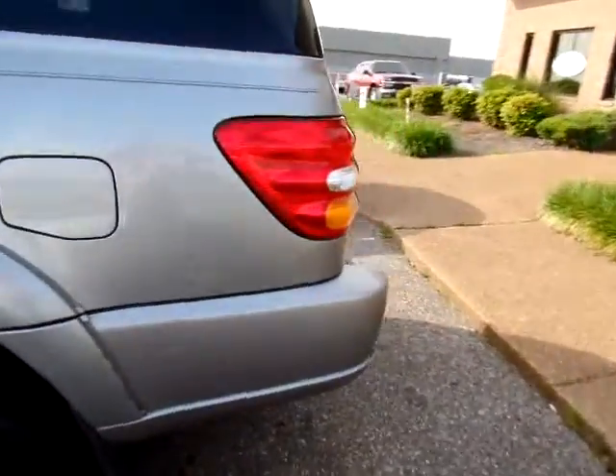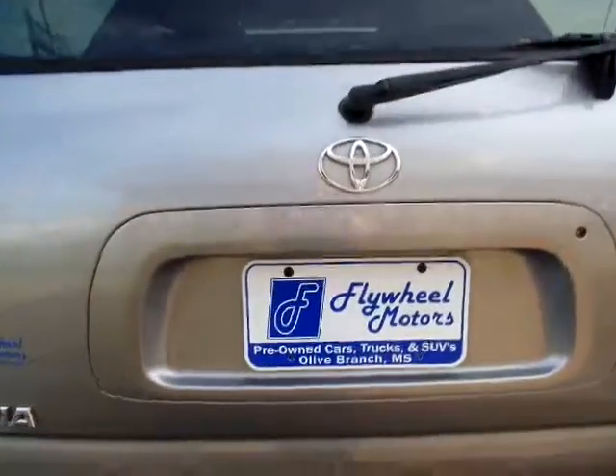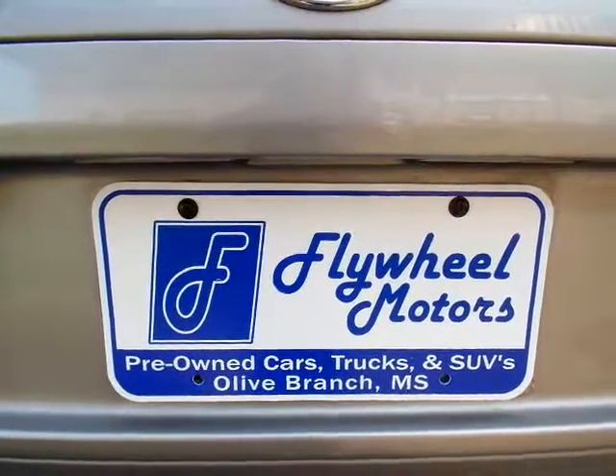If you'd like to look at pictures of this vehicle or to inquire about our in-house funding program, you can visit our website at www.flywheelmotorsllc.com. You can also call us at 662-420-7682. Thanks everyone for watching.